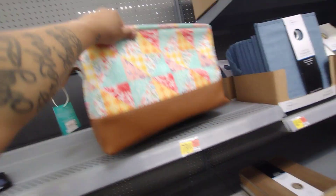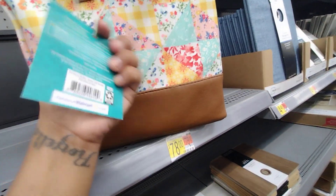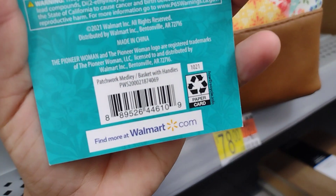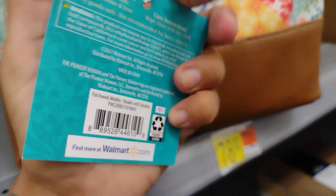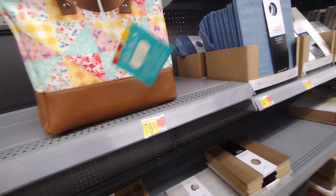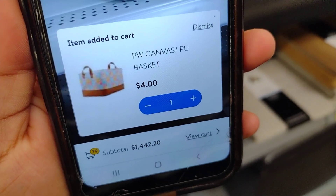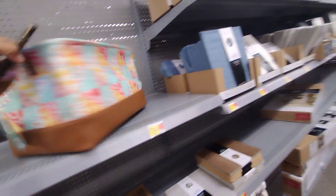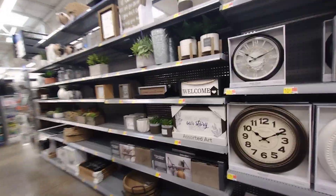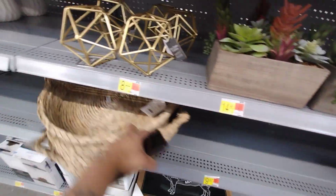I'm over by the decorations and I saw someone on Instagram showing something similar on clearance. This is a Pioneer Woman basket with handles — really nice, the brown color makes it look even nicer. Here's the barcode. This one is on clearance for $4. I'm not sure what the regular price is, and I think it was misplaced here since it's in the decorations section, but yes — $4 on clearance.